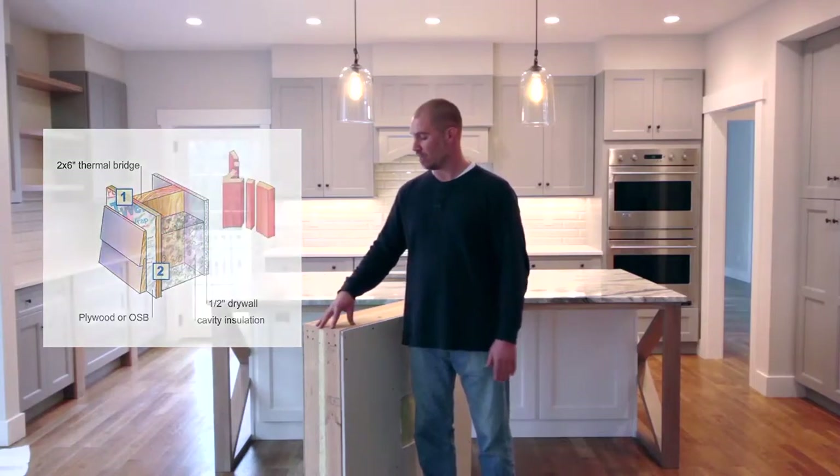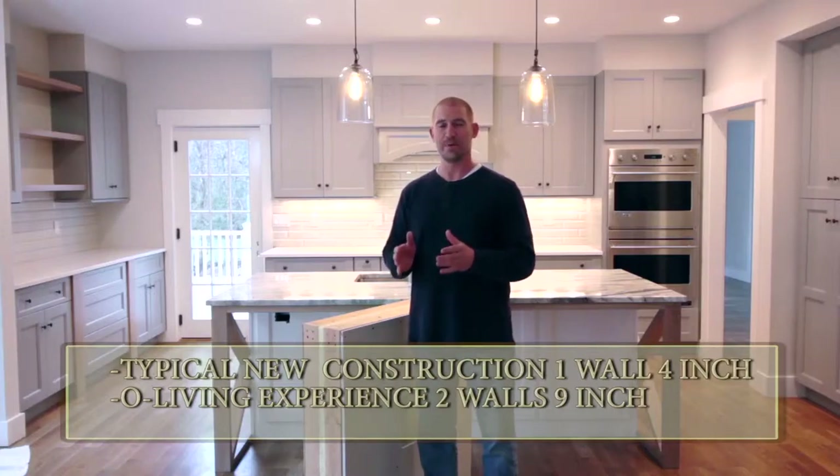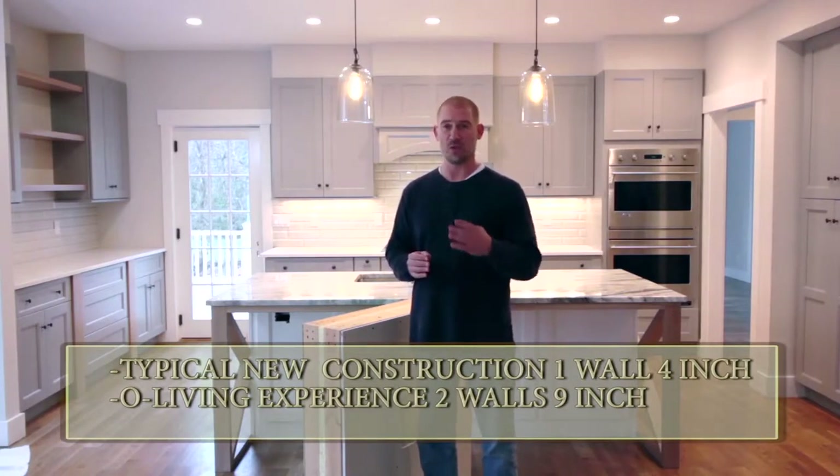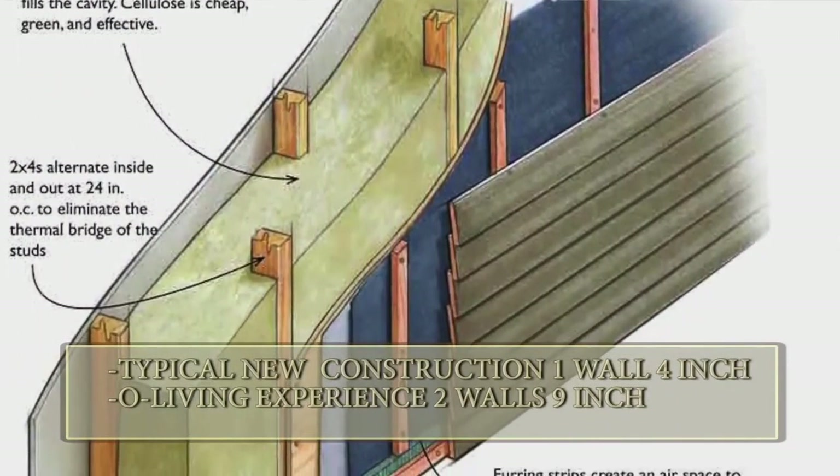By building a double 2x4 wall, we now have a 9-inch thick wall — versus a typical new construction house which is going to have a 4-inch or a 6-inch thick wall. A 9-inch thick wall is built as you see in a live sprayed home.